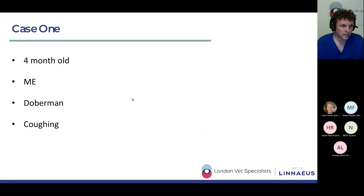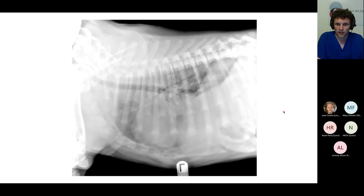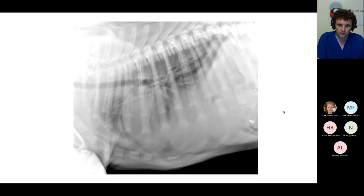Case number one is a four-month-old male entire Doberman presented with coughing. We've got a couple of radiographs to look at — a right lateral radiograph and a dorsal ventral radiograph of the thorax. A complete thoracic series for this young Doberman. Does anybody fancy sharing their thoughts on what might be going on in this young dog?